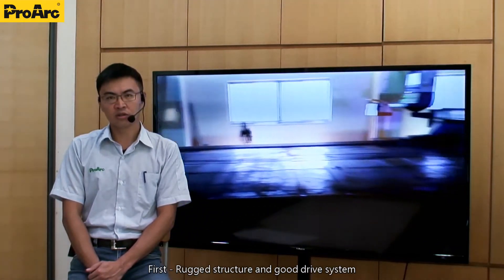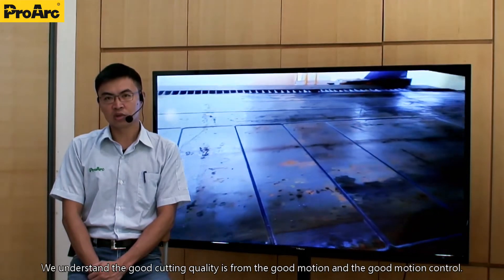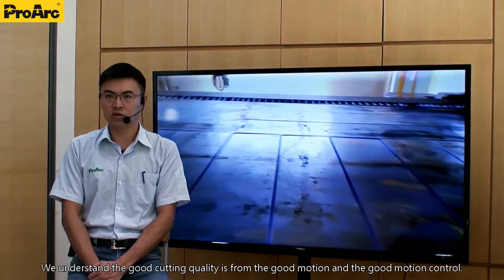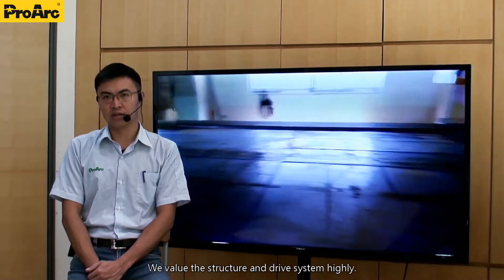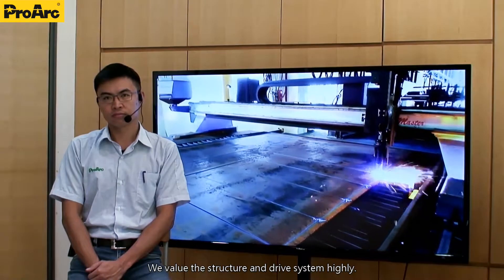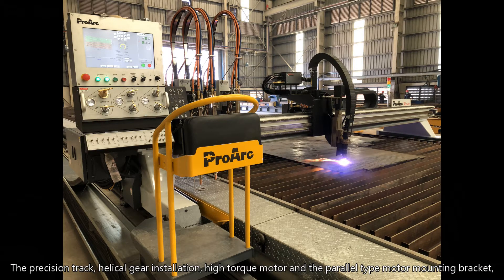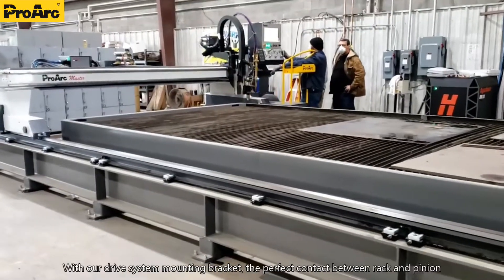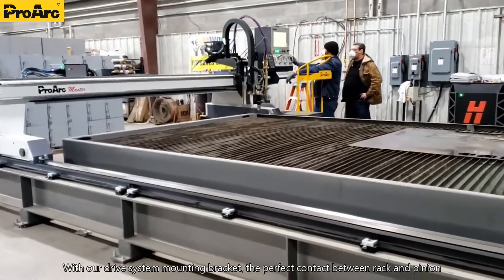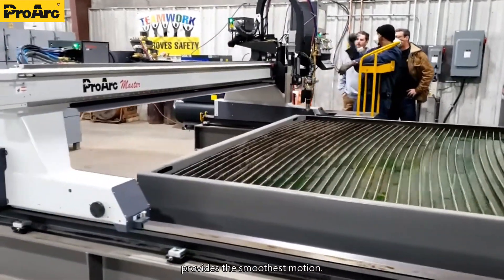First, the structure and the drive system. We understand that good cutting quality comes from good motion and good motion control. We highly value the structure and drive system. The precision rack, helical gear installation, high torque motor, and parallel type motor mounting bracket — all components are the first choice in the market. With our drive system mounting bracket, the perfect contact between the rack and pinion provides a smooth motion.